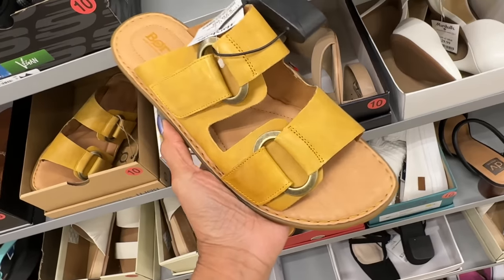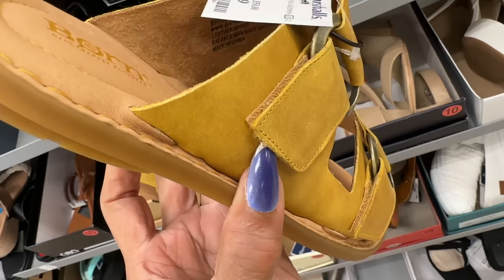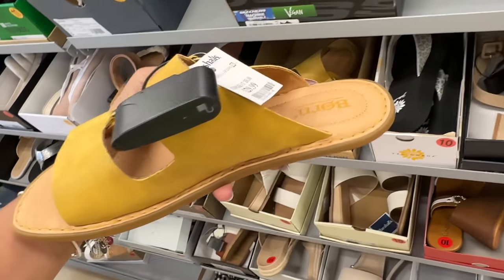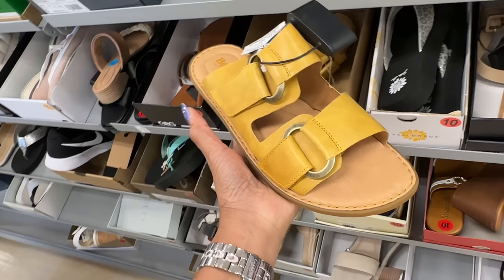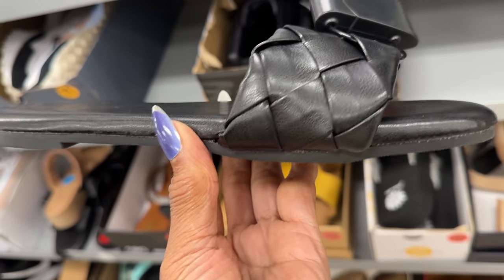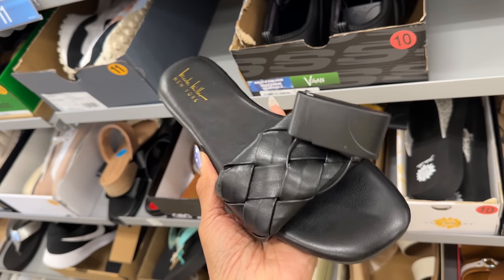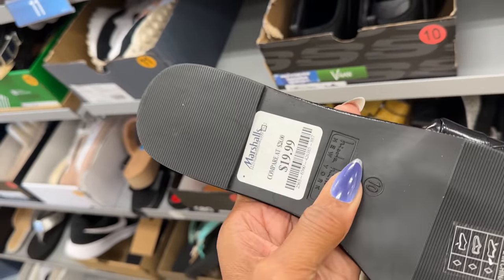Look at this — this is a mustard color Born with Velcro adjustable strap. Looks nice and comfy — $30. Oh, look at this braided sandal — this is by Nicole Miller. Let's check the price — $30. Very nice.